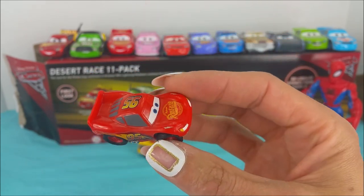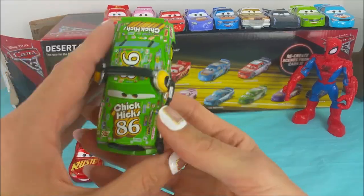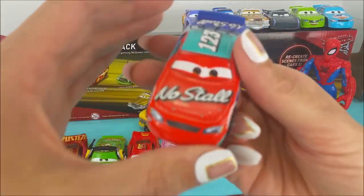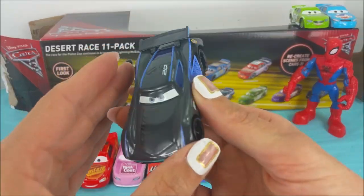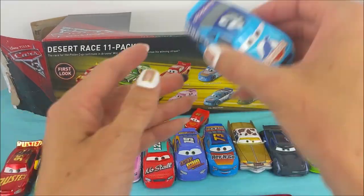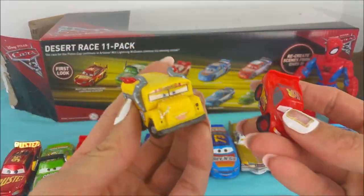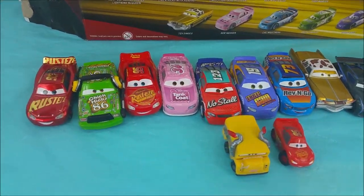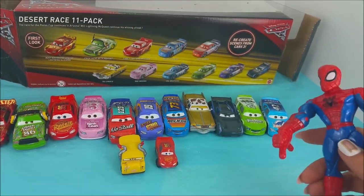How lucky are we! Do you guys want to count with me really quick? 1, 2, 3, 4, 5, 6, 7, 8, 9, 10, and 11 — with two extra surprises, making it 12 and 13. We are all done opening and unboxing this Cars 3 play set with the two extra surprises.